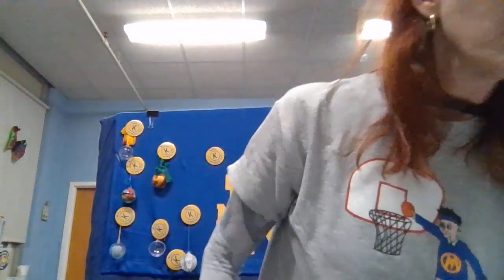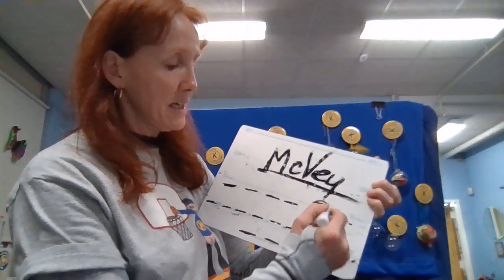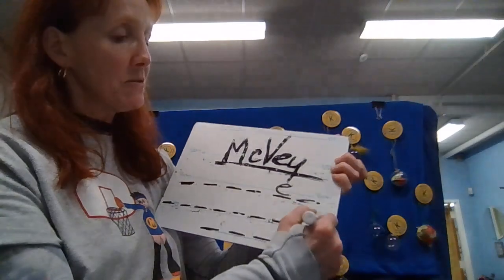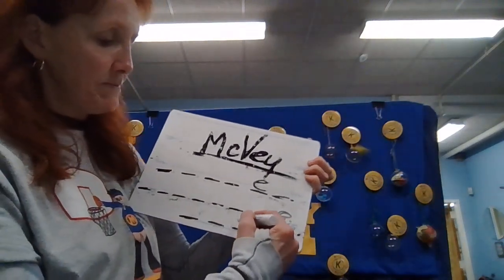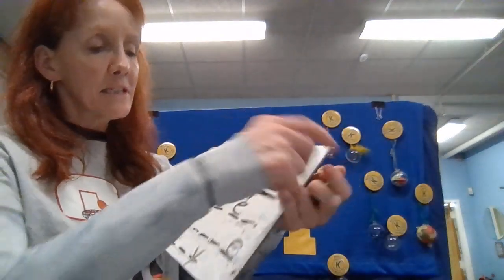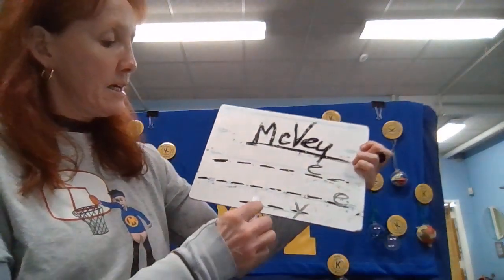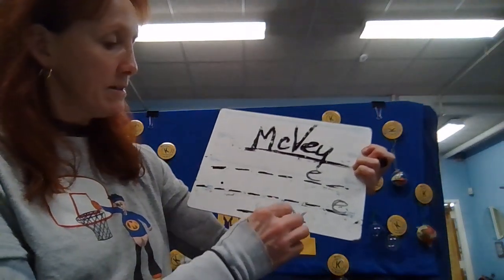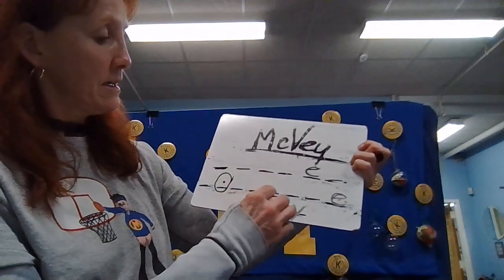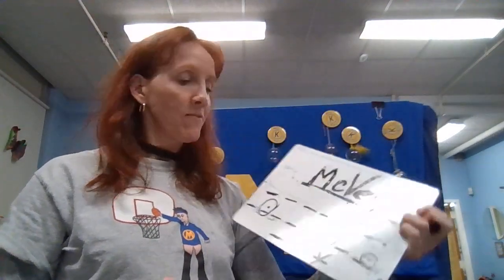Moving on to our Wordle. We know that this is an E because it's the most used letter. This is also an E. It can be either a consonant or a vowel. Now today's clues: this letter, this letter, and this letter are all a vowel — and it's the second most used vowel in our language.